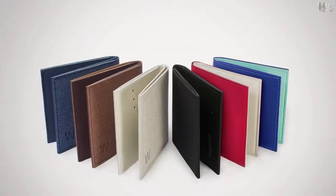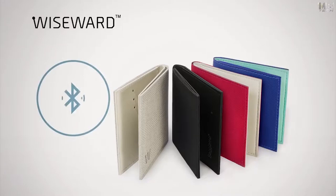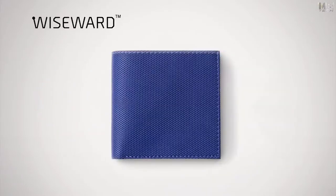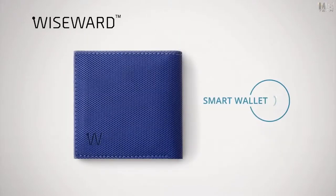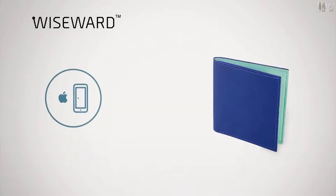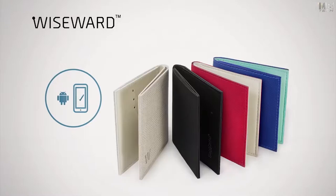Meet Bigismo WiseWord, a smart wallet that not only looks like the 21st century, it is one of the most secure wallets for your money and all types of cards. It's made of FSC-approved high-tech materials, designed like a fashion item and always connected to your smartphone.